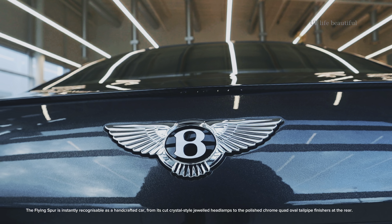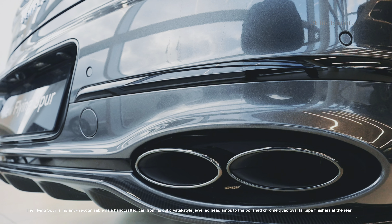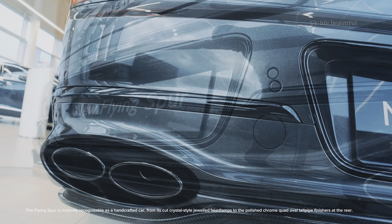The Flying Spur is instantly recognisable as a handcrafted car, from its cut crystal-style jeweled headlamps, to the polished chrome quad oval tailpipe finishes at the rear.